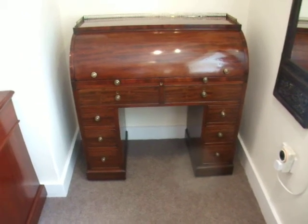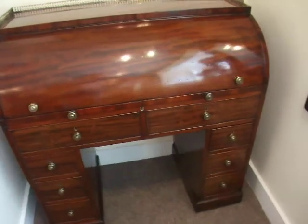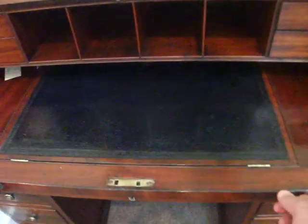This William IV lovely cylinder desk — you've got a bit of glare unfortunately from the light, but it's the beautiful polish. It reflects, but you've got the cylinder, the drawer opens, and you've got the lovely original blue leather.